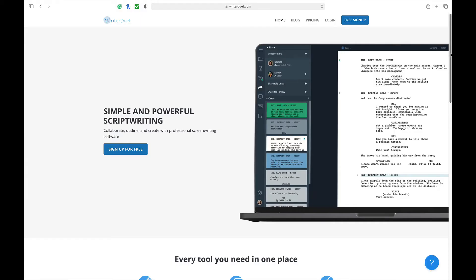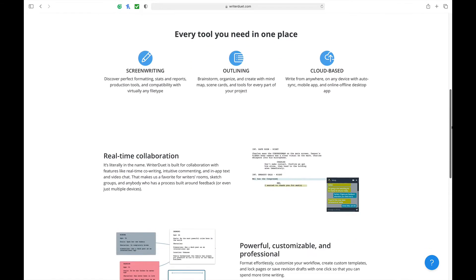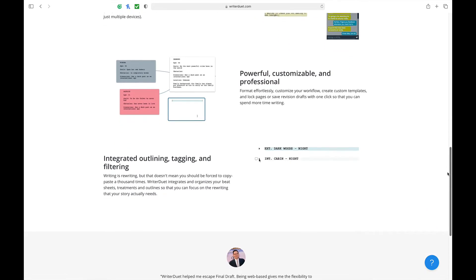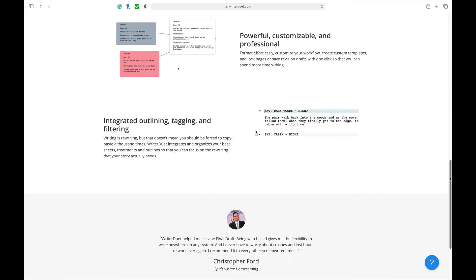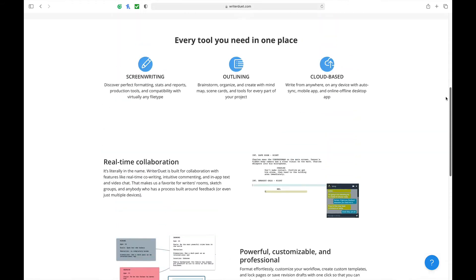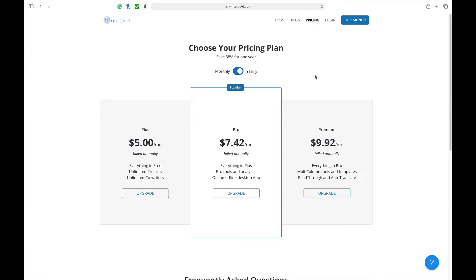For their Plus membership, you're looking at about $60 a year, which comes with writing as many scripts as you'd like and no cap on the number of co-writers on a script. The Pro level is at $89.04, which includes all the previous tier features plus pro tools and analytics, as well as both online and offline software access. The Premium version is $119.04, which gets you all the bells and whistles: a multi-column tool, templates, read-through, and auto-translate.